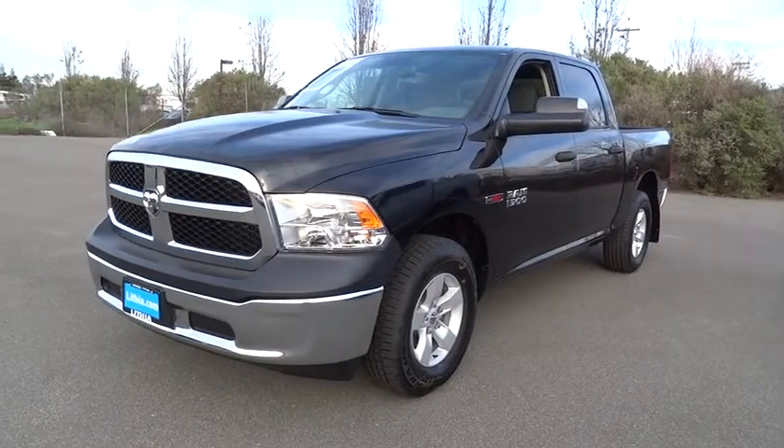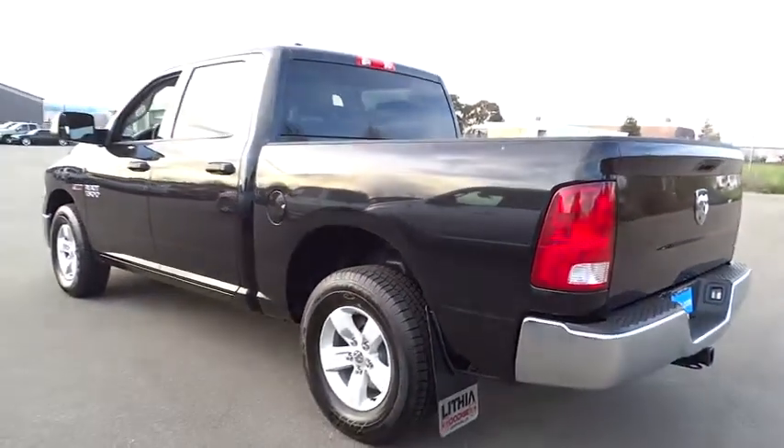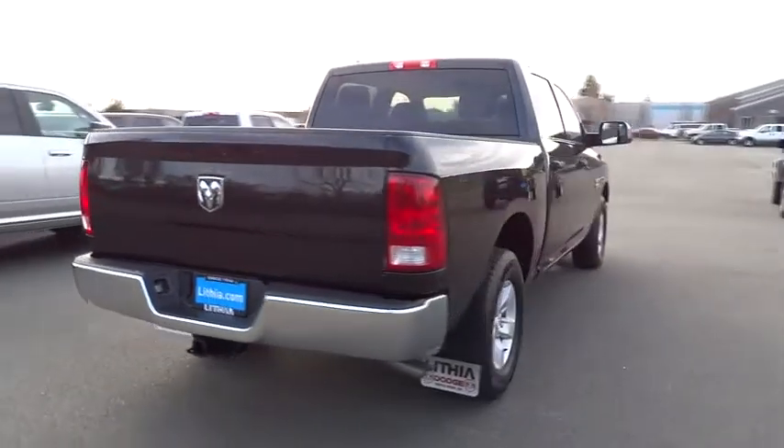2016 RAM 1500. When the Dodge Ram 1500 went against the Chevrolet Silverado, Ford F-150, and Toyota Tundra — which are all excellent trucks in their own right — the Ram took home the prize for its well-rounded strengths. Here are some of this vehicle's great options.